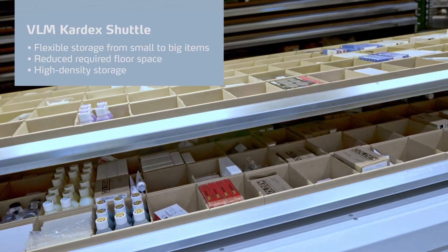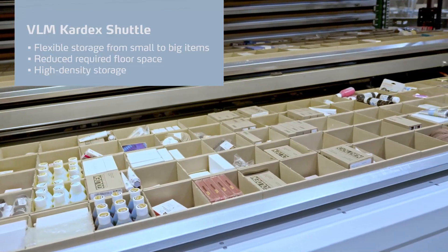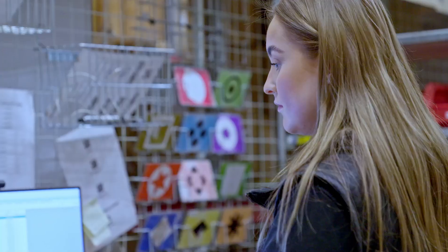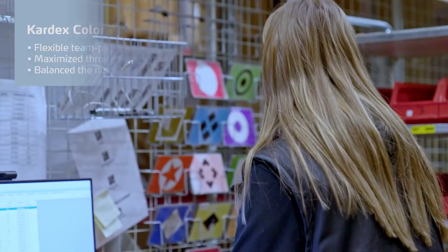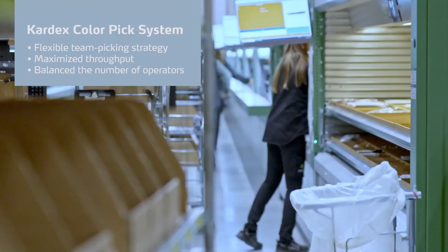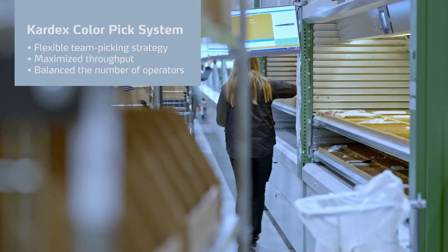We wanted to have a very good system with high throughput, and to be able to achieve this high throughput we chose the Kardex PowerPick system and with the picking strategy the Kardex ColorPick system. The Kardex ColorPick system is a flexible teamwork solution where operators can process batches in a very quick way through the picking aisle, as we can see here at NoWaste.